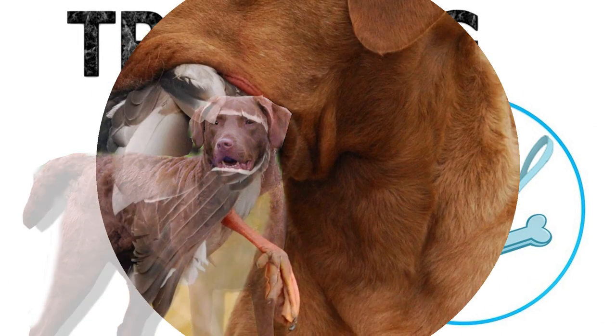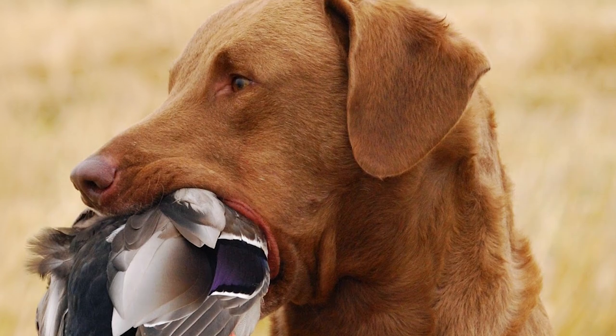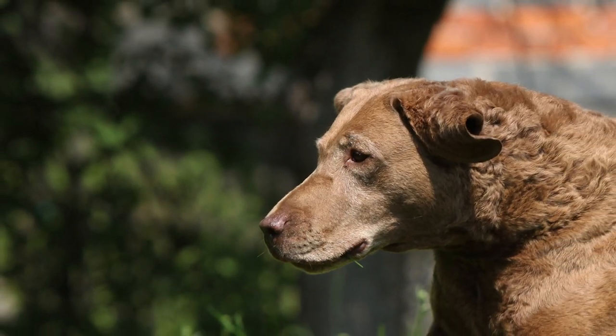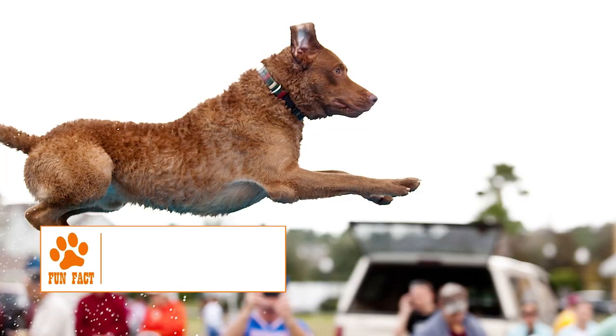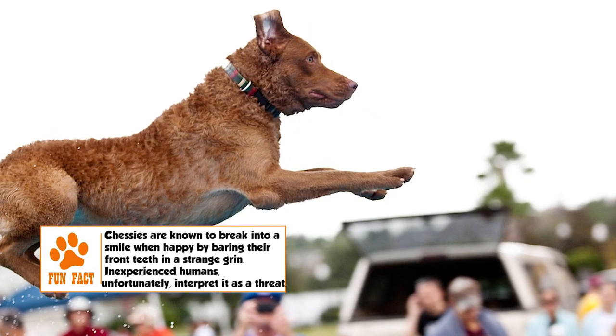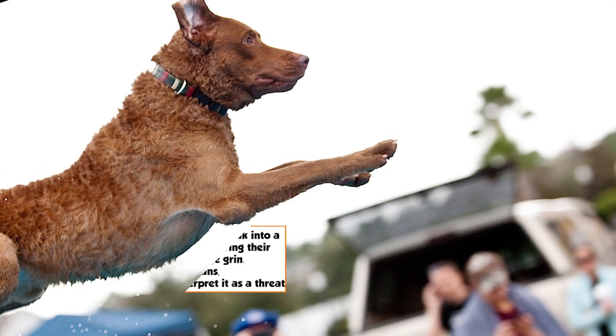Training: Though bred for hunting and water, the Chesapeake is a versatile dog that could be trained easily for hunting on land or for therapy, tracking, agility, and obedience. Early training for this independent-minded and sometimes stubborn dog is highly recommended. It is a large, active breed that needs a good walk, swim, or play session daily.